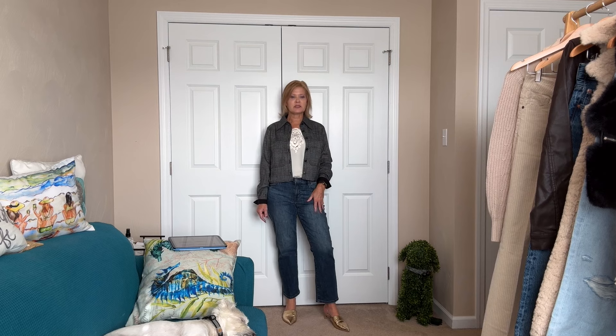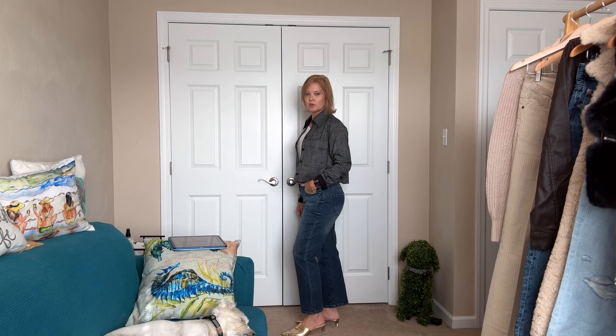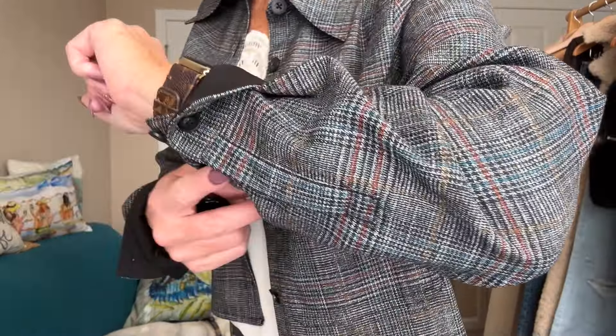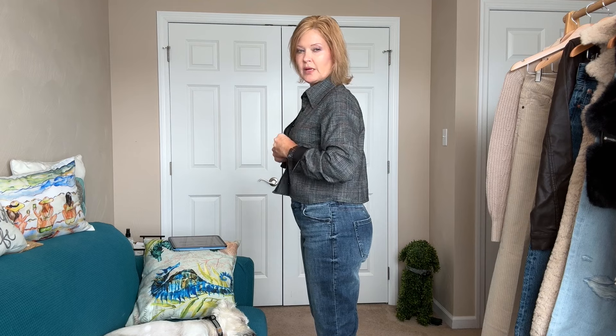Next up, I have on the CAbi Soho Denim and the Unwind jacket. For the Soho jeans, I sized up to a four — your stylist will help you with sizing since they can run small, big, or true to size. I'm enjoying having a little room; they feel relaxed and are sitting nicely, cropped hitting right at my ankle bone. These are a great denim — you could dress them up or keep them casual. Paired back to this little plaid jacket, you can see all the fun colors. It has two buttons at the wrist, which I just folded down.